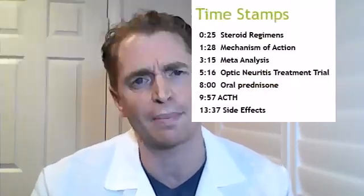In this video on steroids for multiple sclerosis relapses, I'll explain what corticosteroids are, how they work, different regimens of steroids, the evidence for them in clinical trials, and of course side effects. There are timestamps if you want to skip ahead, and citations are below.